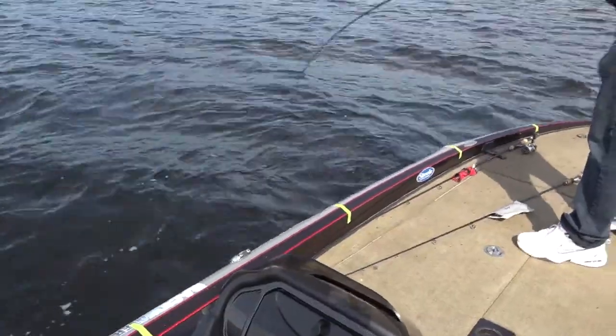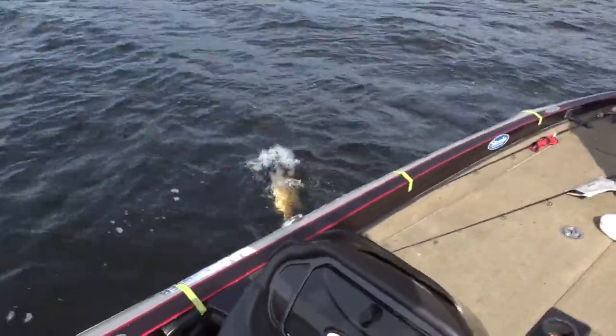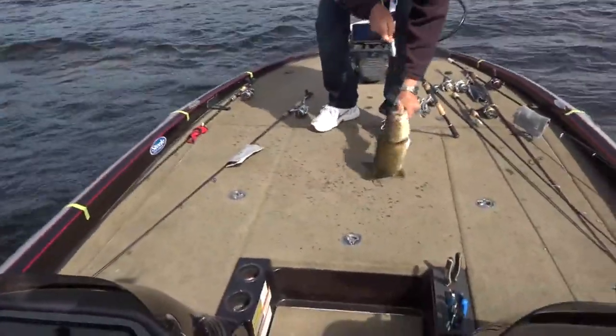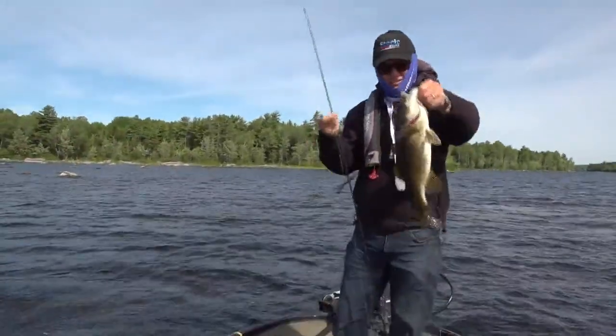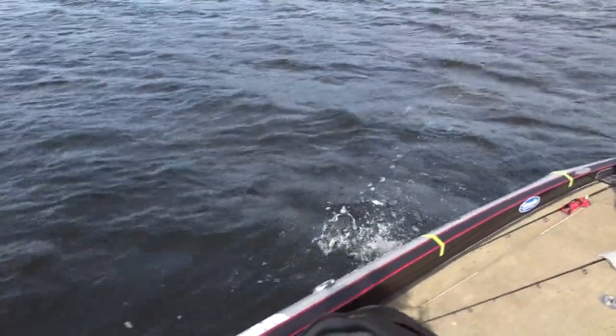That's a decent fish right there. Do you need the net? No, just get him turned around and up you come. Yeah, that definitely looks like our biggest one so far today. That's a nice, solid fish. And down she goes.